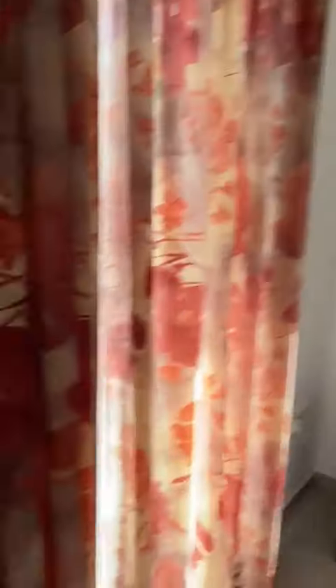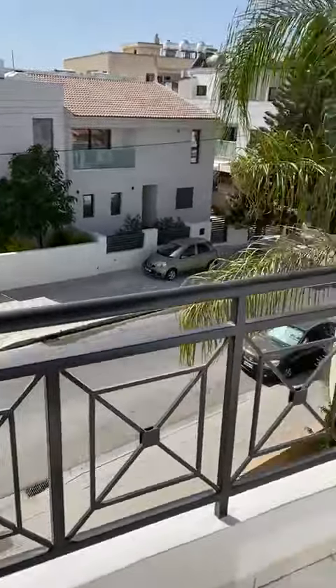The second bedroom has a double bed as well. There is a wardrobe, a desk with chair, a bedside table, and air conditioning. This is also connected to the balcony.